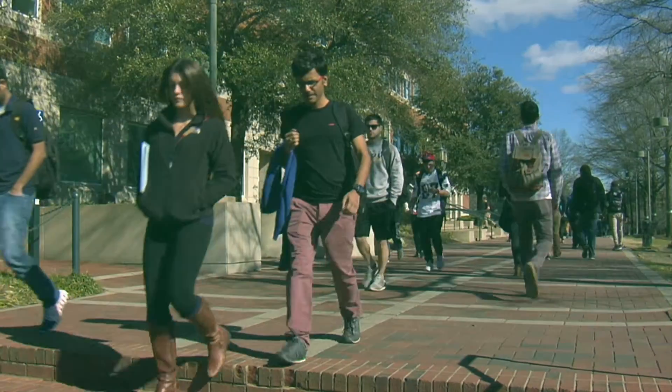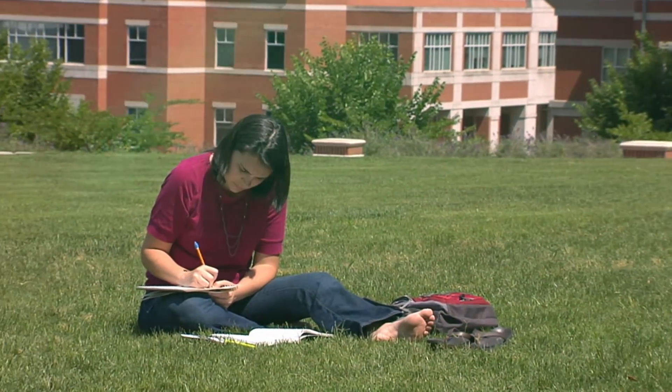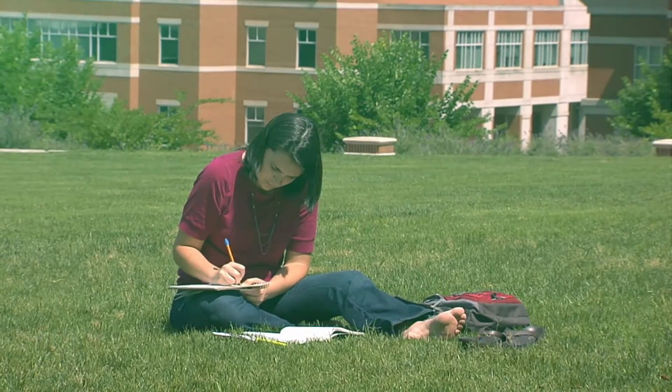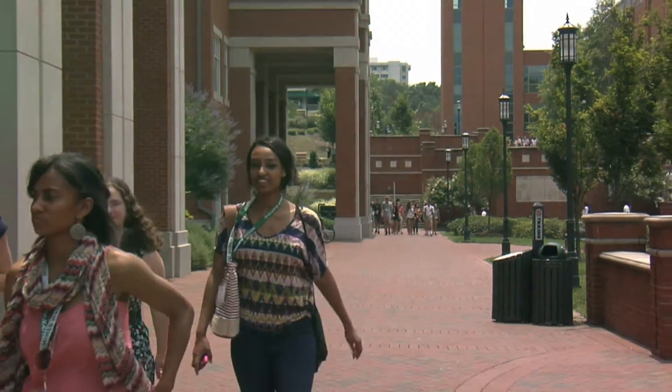As a potential biology transfer student, it is helpful but not required to complete an associate's degree from a North Carolina community college to assist in a seamless transition to the biology major.